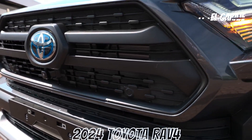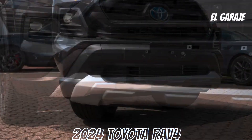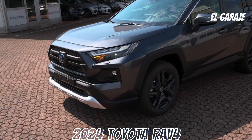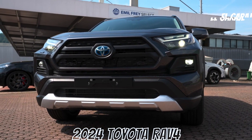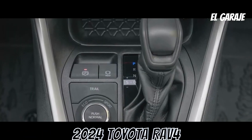Safety features include engine immobilizer, intermittent rear wiper, ABS with EBD and BA, LED third brake light, airbags for driver and passenger — two front, two side, four curtain, and one knee — child seat anchors with Isofix, adjustable front and rear headrests, and stability control.